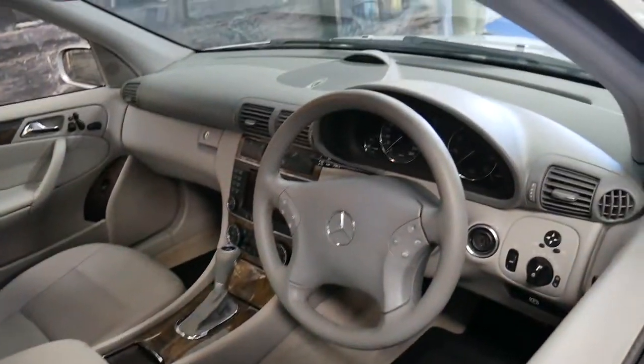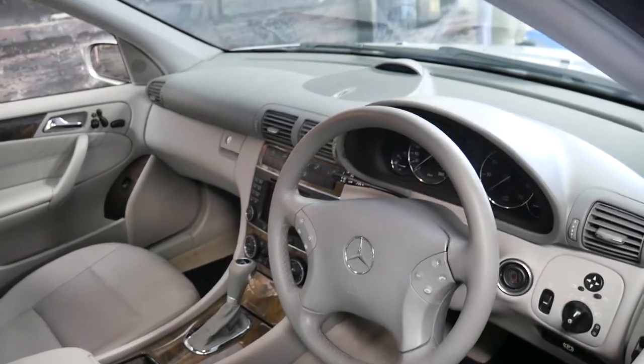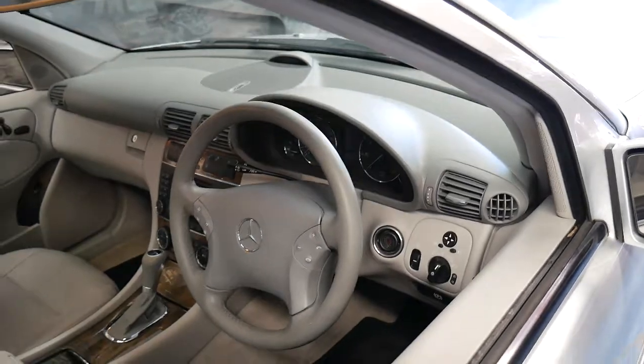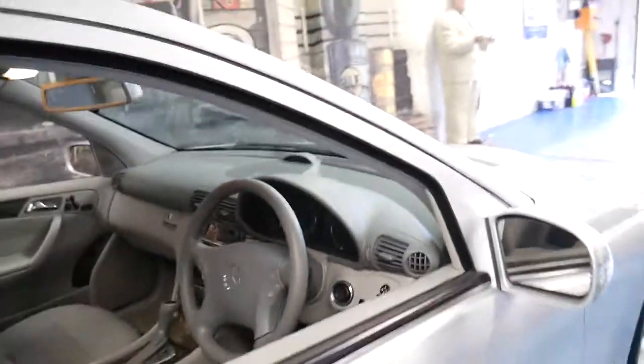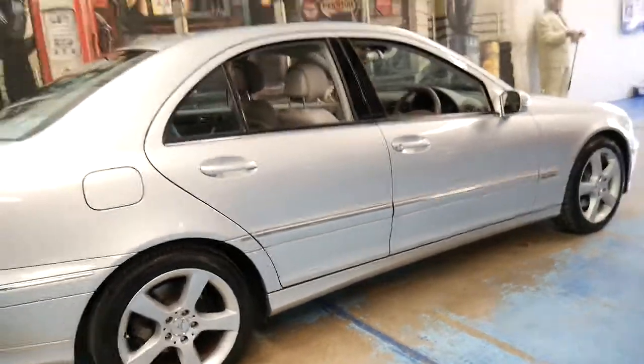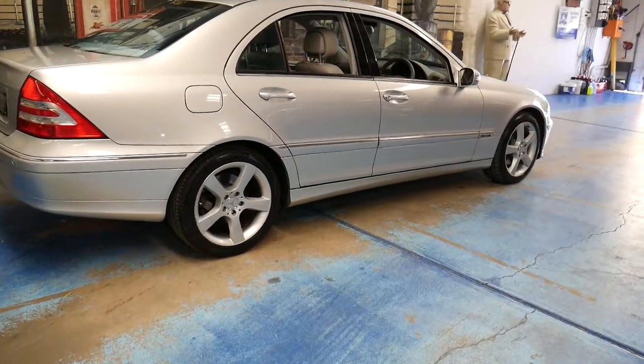The C350 came with the climate control system with driver and passenger side different climate zones, automatic headlights, and automatic windscreen wipers. But probably the number one thing which separates these C350s from the rest is 200 kilowatts of power coupled with the 7-speed transmission.